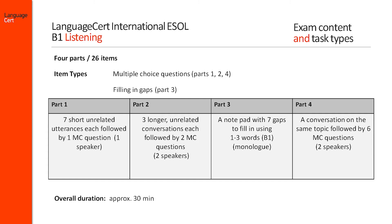Finally, during part 4, candidates are asked to follow a discussion between two speakers and answer six multiple choice questions on it, each with three options.